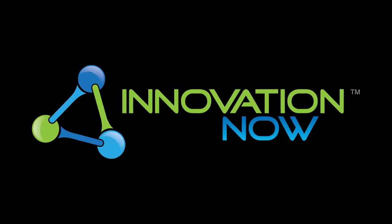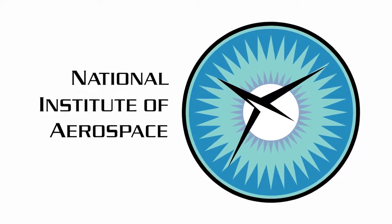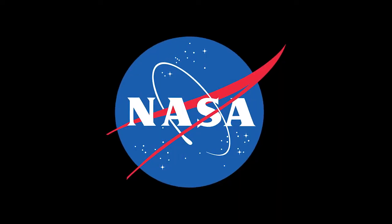For Innovation Now, I'm Jennifer Pulley. Innovation Now is produced by the National Institute of Aerospace through collaboration with NASA.